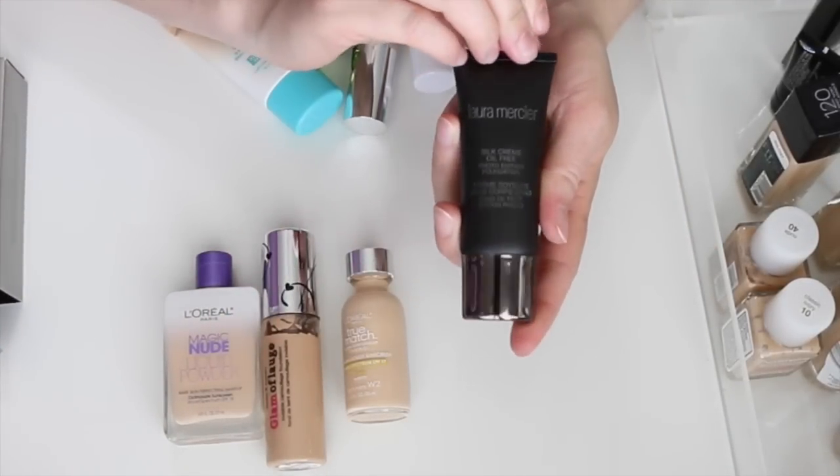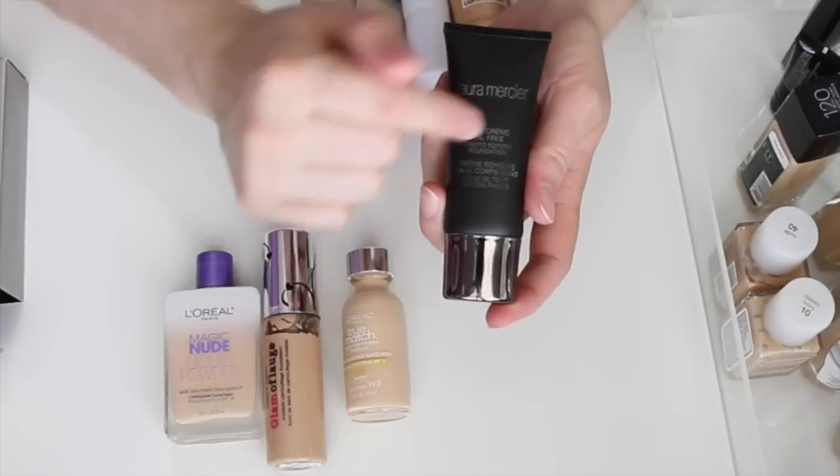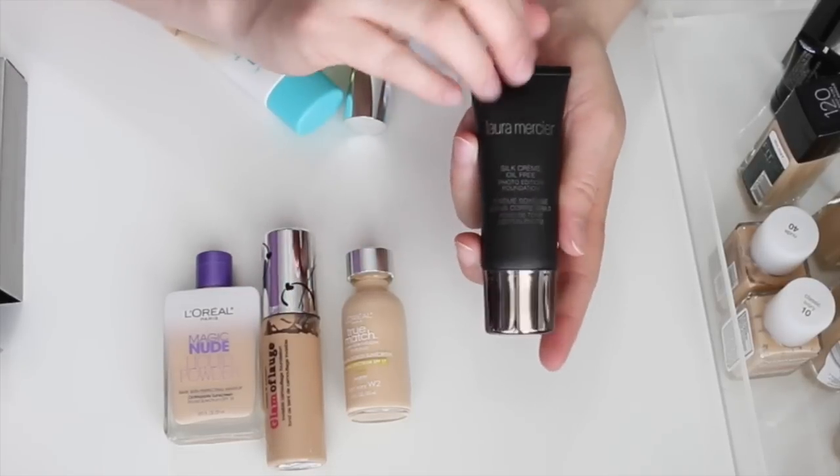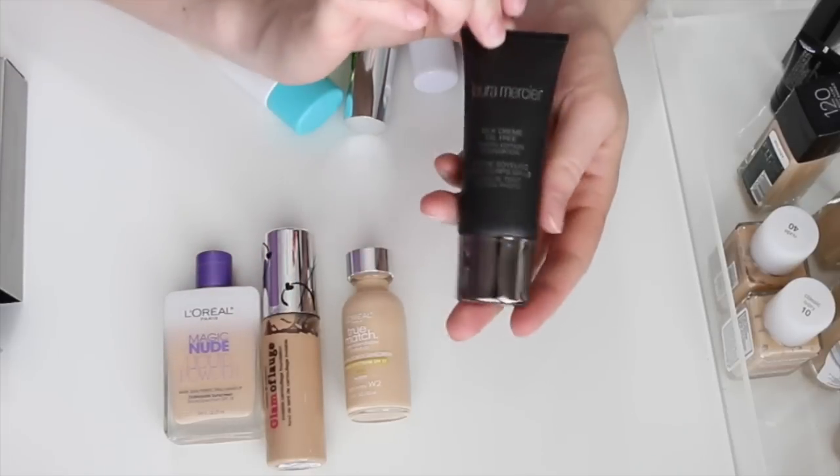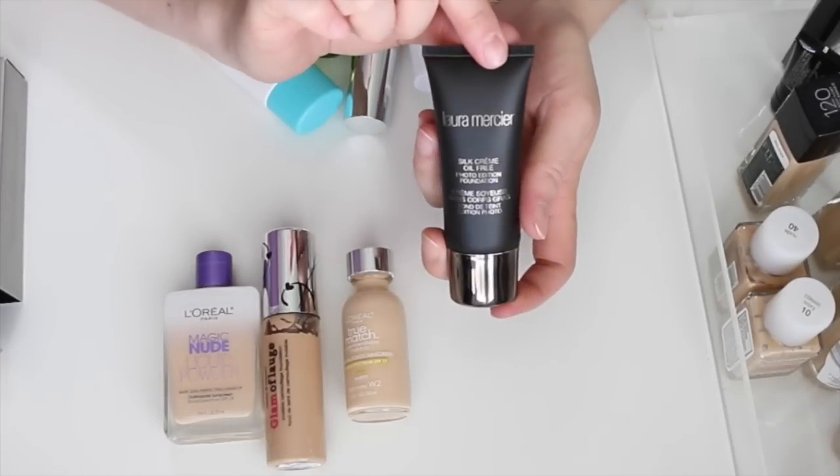This is my newer Laura Mercier Silk Cream Oil-Free Foundation. I did a review on it — it was hard to find a color match for me but I ended up with Bamboo Beige, and I definitely love it. Keeping this one.